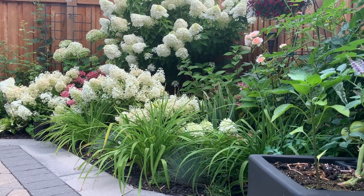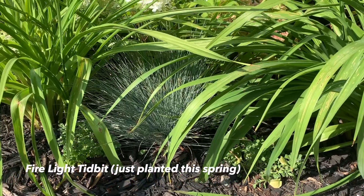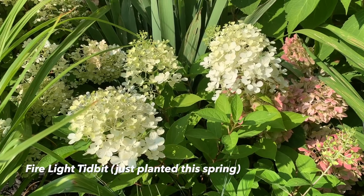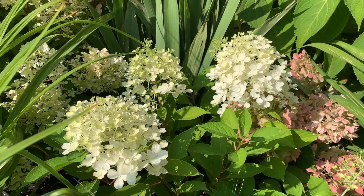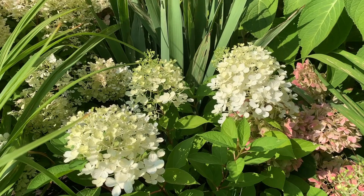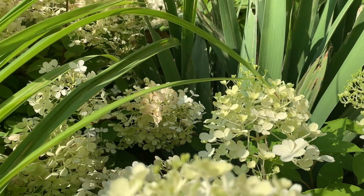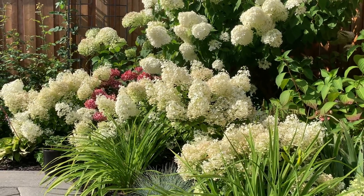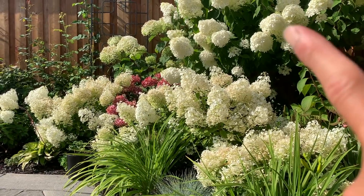Here you can see my Happy Returns daylilies starting to re-bloom in the back. Here's a view of the blue fescue grass and the panicles of the Firelight Tidbit — they are starting to look most gorgeous right now. Comparing the Firelight Tidbit blooms to the Bobo, you can see the Bobo has slightly smaller petals while the Firelight Tidbit's are a bit larger.